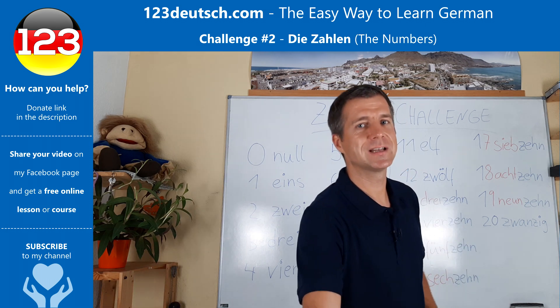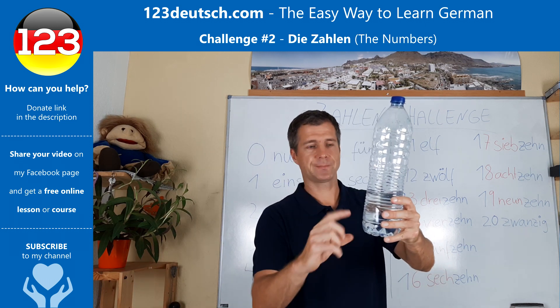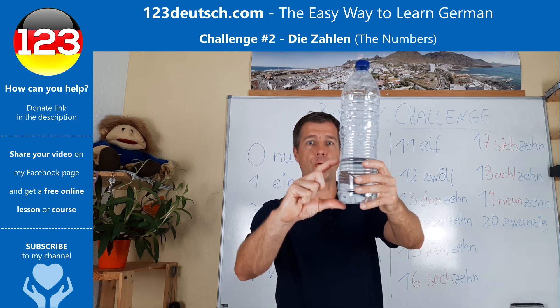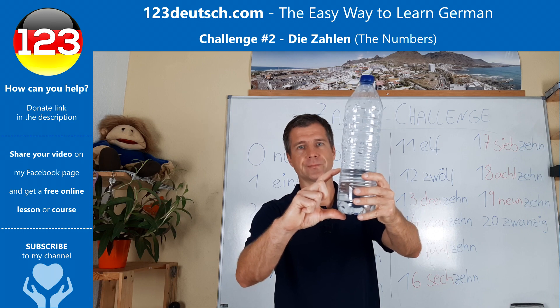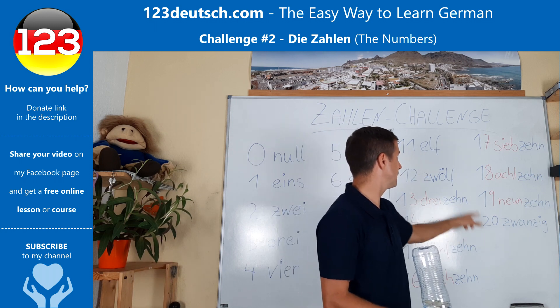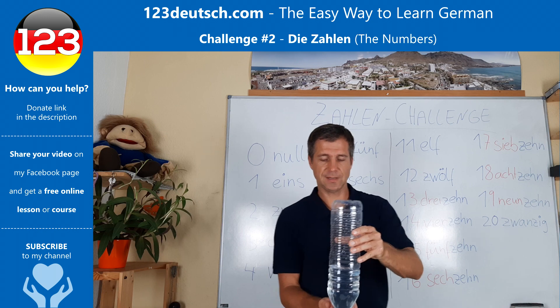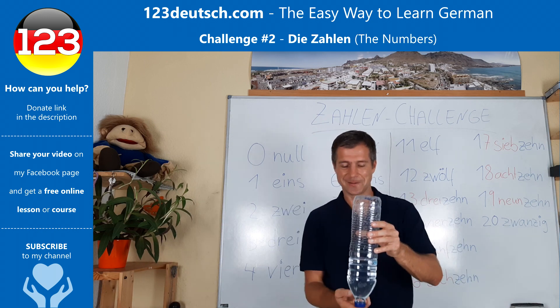Let's do the challenge a little bit more difficult — Wasserflasche mit Wasser, a water bottle with something like this of water, not full, more or less one third. Let's do the same thing and count from eleven to twenty, from elf zu zwanzig. It's getting more tricky. Let's see if I can do it — wish me good luck!